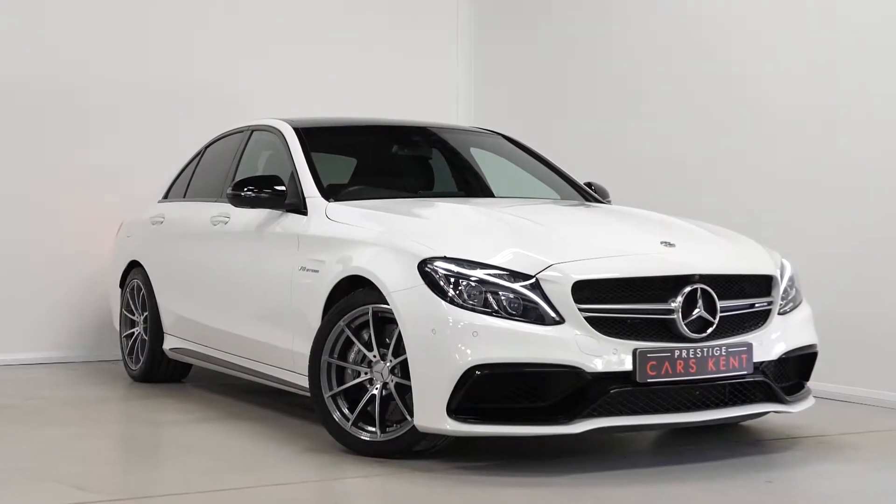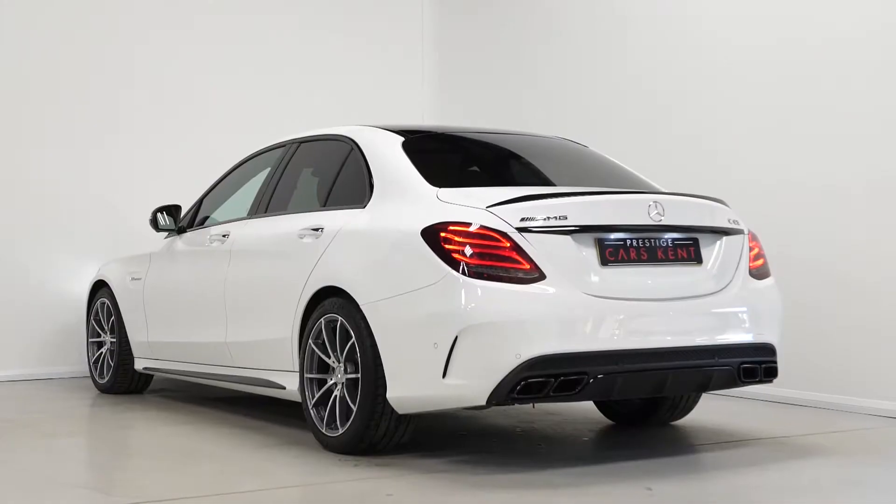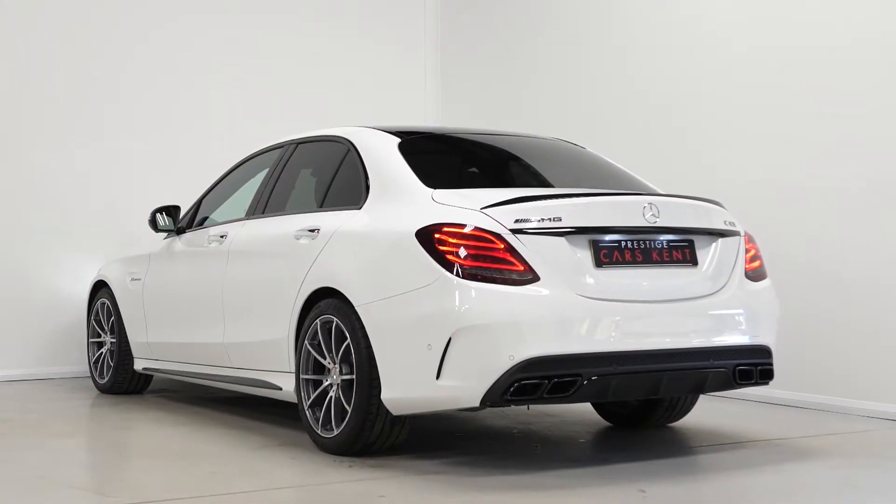Hi there, Mac here from Prestige Cars Kent. This is a quick video walkthrough of a Mercedes-Benz C63 AMG Premium we have new in stock.